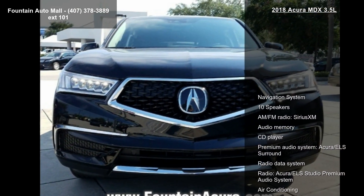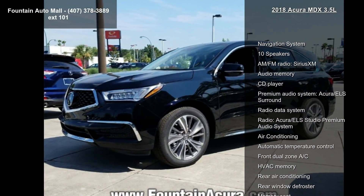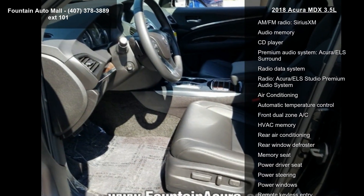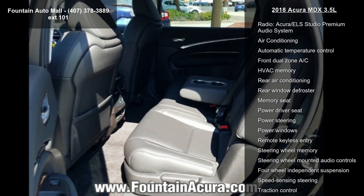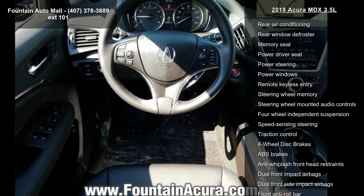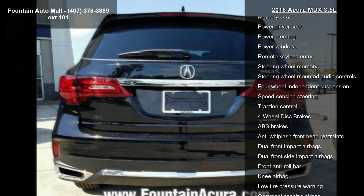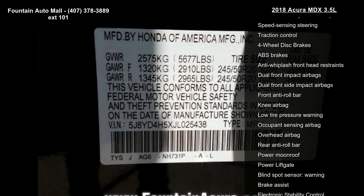Some of the top features included with this vehicle are Navigation System, 10 Speakers, AM FM Radio, Sirius XM, Audio Memory, CD Player, Premium Audio System, Acura ELS Surround, Radio Data System, Radio, Acura ELS Studio Premium Audio System, and Air Conditioning. This vehicle shows low mileage and has a smooth ride.